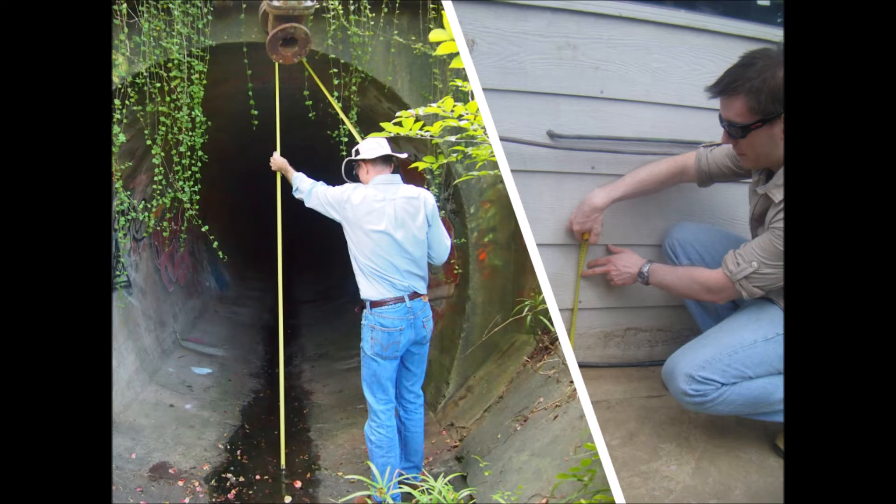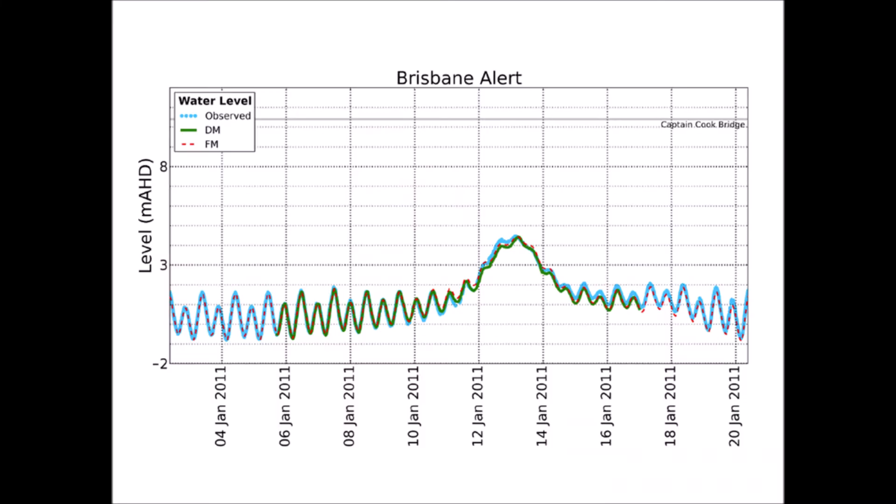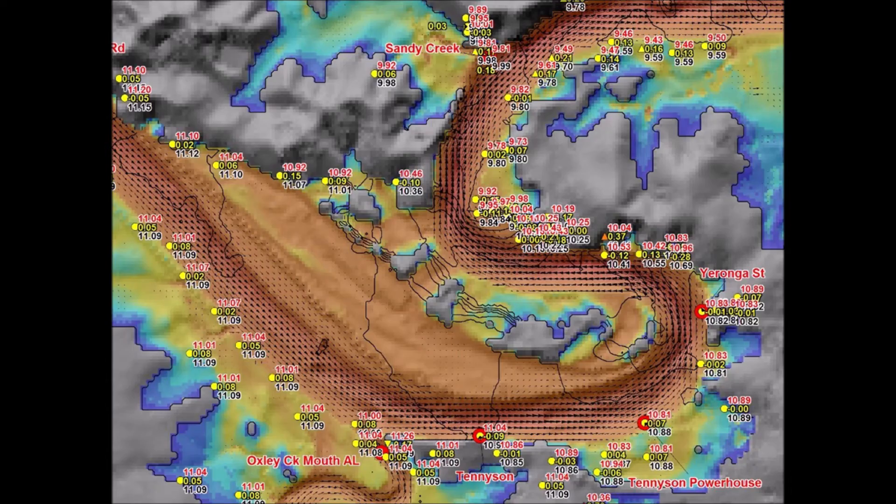Calibration to thousands of flood levels and hundreds of flow measurements from the historical floods of 1974, 1996, 2011 and 2013. Numerous smaller innovations were also required to execute a study of this scale, including development of new modelling software features and automation of various processes from simulating hydraulic models to post-processing and map generation.